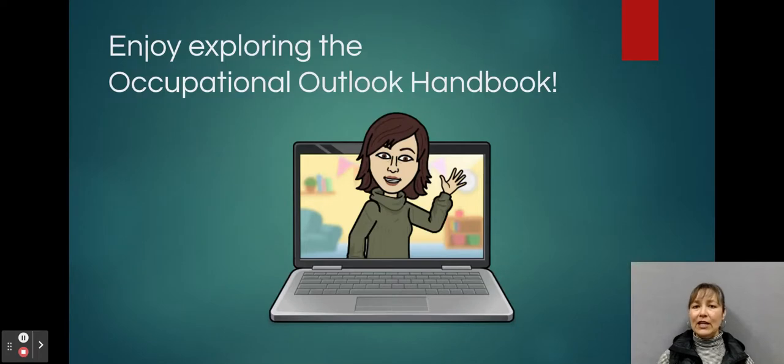I hope today you have a lot of fun exploring the Occupational Outlook Handbook. If you have any questions at all, we're here to help. Have a great day!